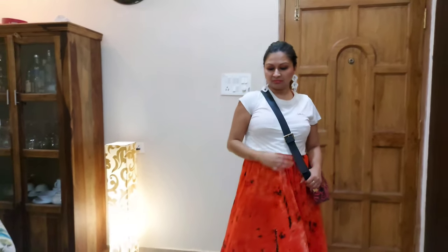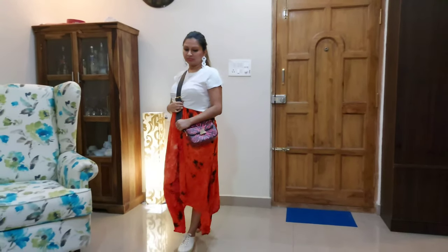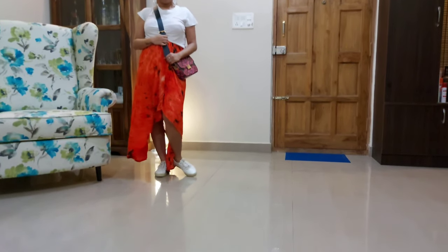In the second outfit, I have worn the beach dress and on top of that I'm wearing a white tee — you can use any contrast tee — which is tucked in, paired with sneakers and a crossbody bag. This is perfect when you are going out with your girls.